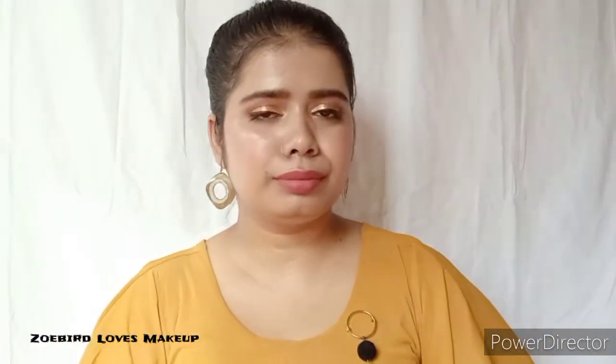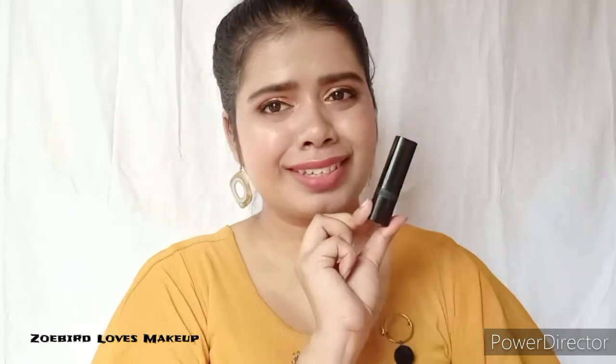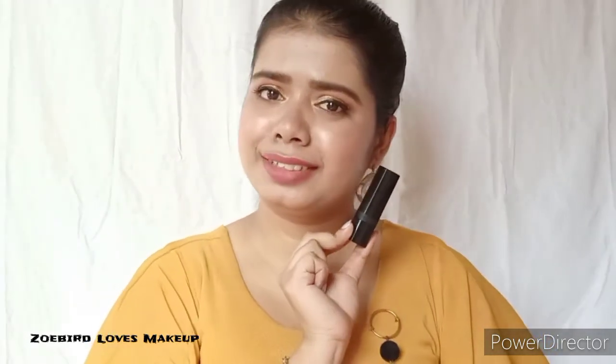The very first shade I have for you guys is a nude shade. It is from Avon and it is their matte lipstick — specifically the Avon True Color Matte Lipstick in the shade Mocha Sen. I am putting all my swatches with and without makeup for you guys to see, so that you get an idea how these lipsticks look on a bare face, because most of you may want to wear these without makeup as well.